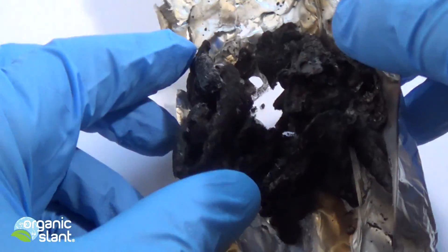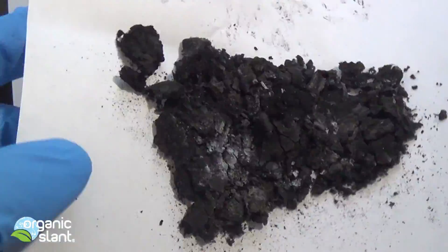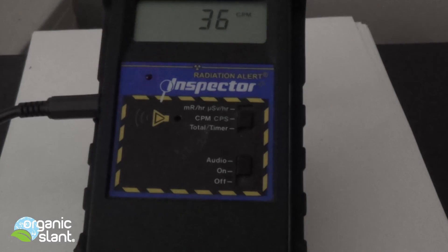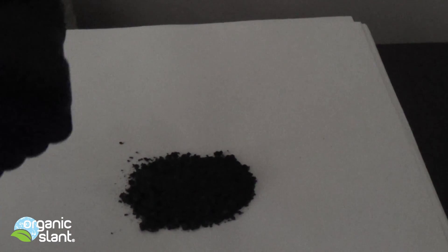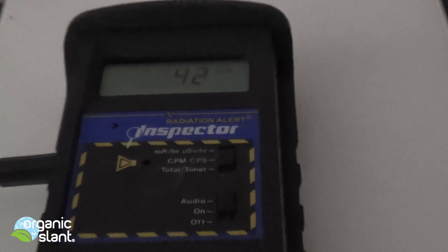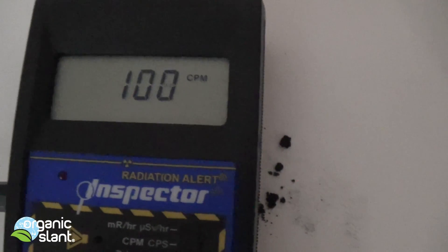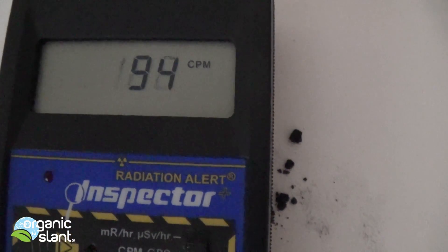So let's get this down and put the Geiger counter on it. I got 100... 104. Let's listen. I think they say when anything is over 100, it's pretty dangerous. I was waiting for it — I got it.